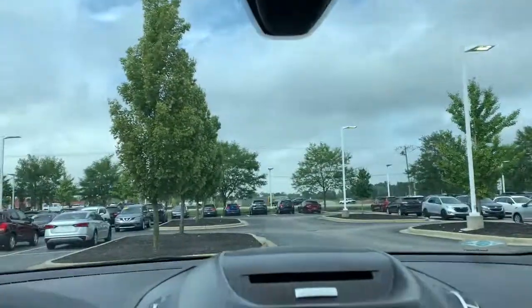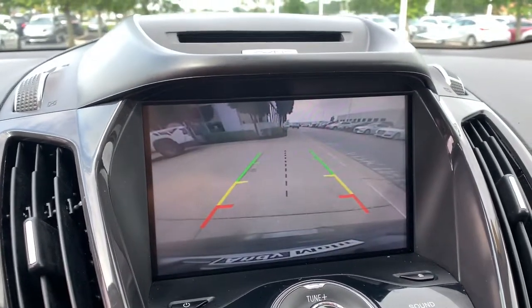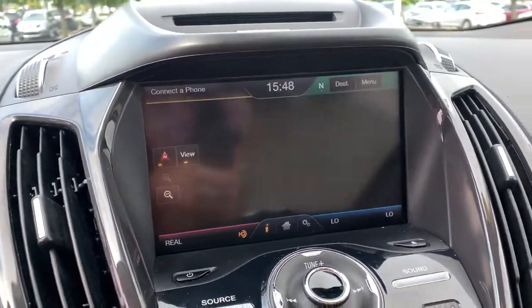These are just some of the great options this vehicle comes with: Panoramic Roof, Sun Moon Roof, Navigation System, Keyless Entry, Remote Engine Start, Chrome Wheels.